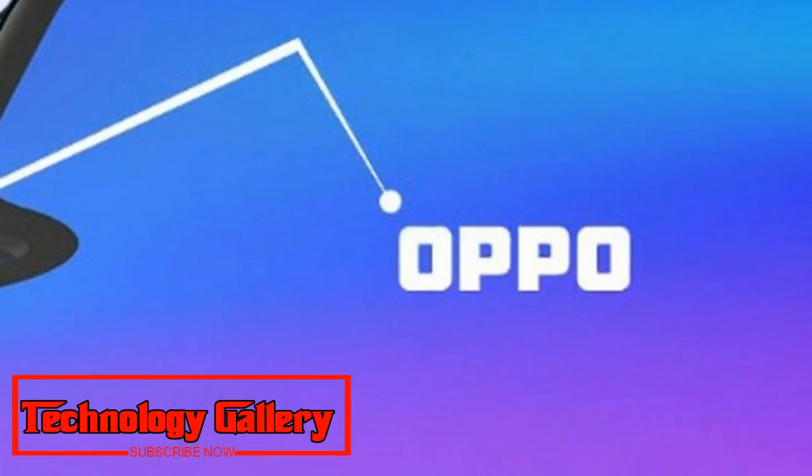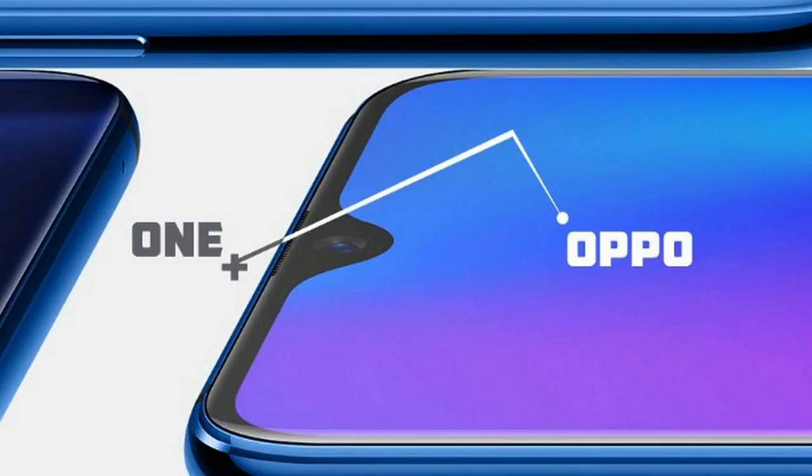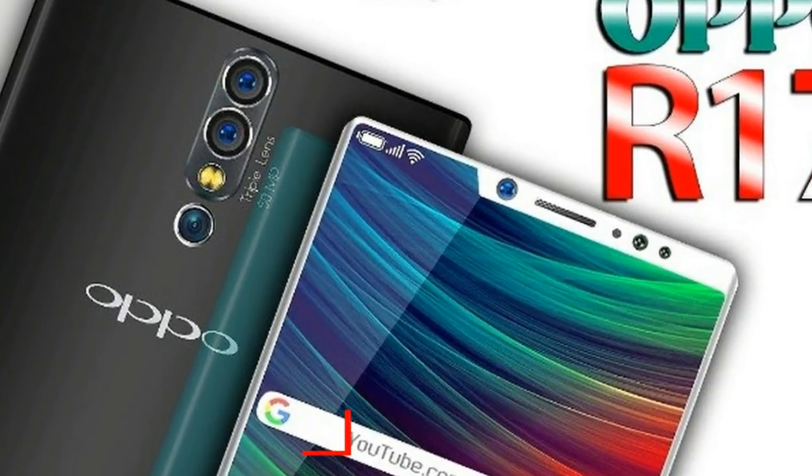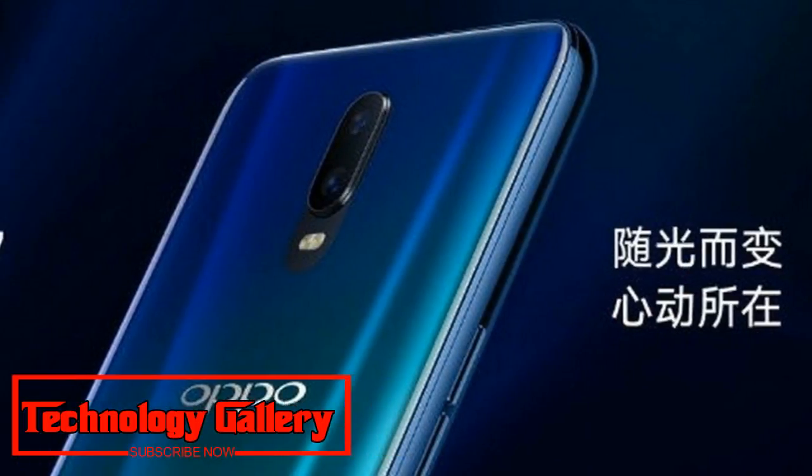The Oppo R17 appears to be nearly identical to the F9 Pro, which will make its India debut on August 21. The R17 features a small notch and a glass back with gradient colors.